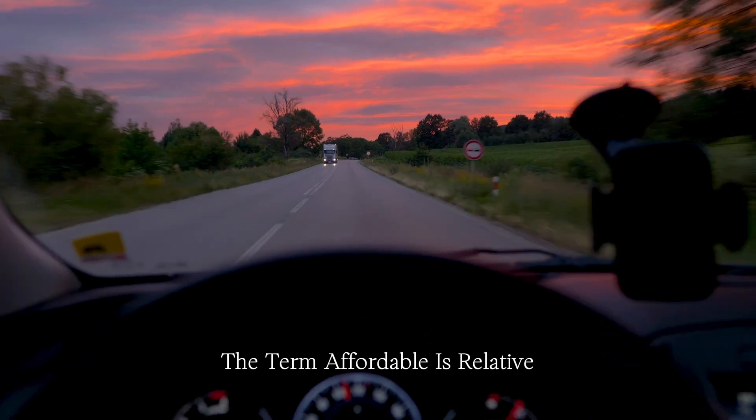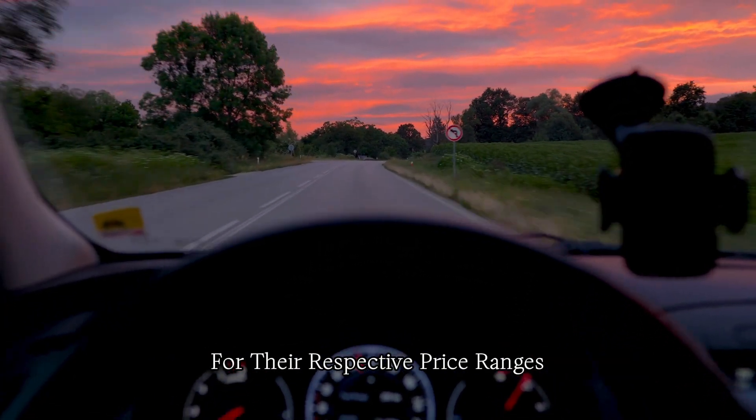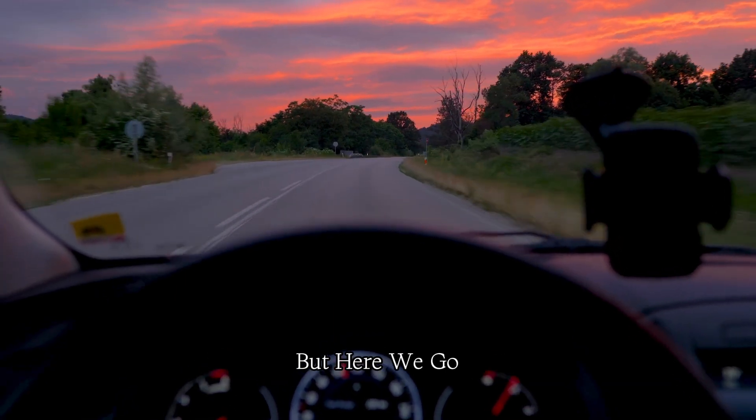The term affordable is relative, so these cars are considered to offer good performance for their respective price ranges, but here we go.